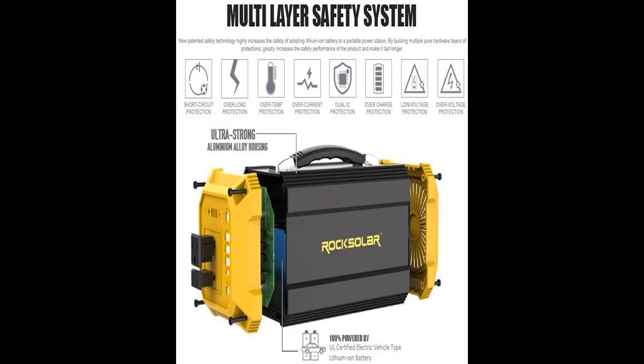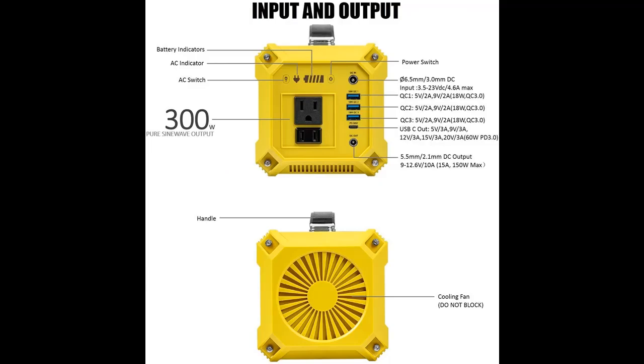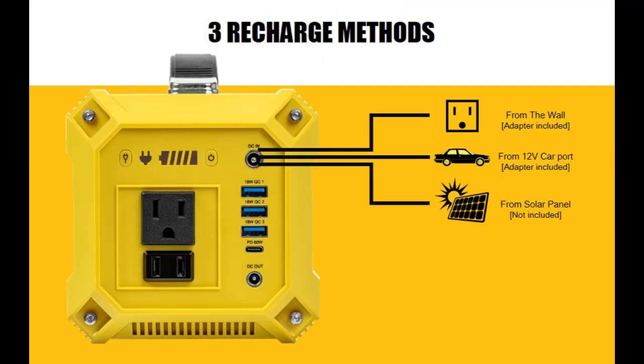Power backup for smartphones, drones, laptops, CPAP machines, tablets, blenders, pellet smokers, cameras, air purifiers, outdoor office setups, LED lights, 12-volt kettles, air pumps, 12-volt coffee makers, iPads, GPS, and GoPros.